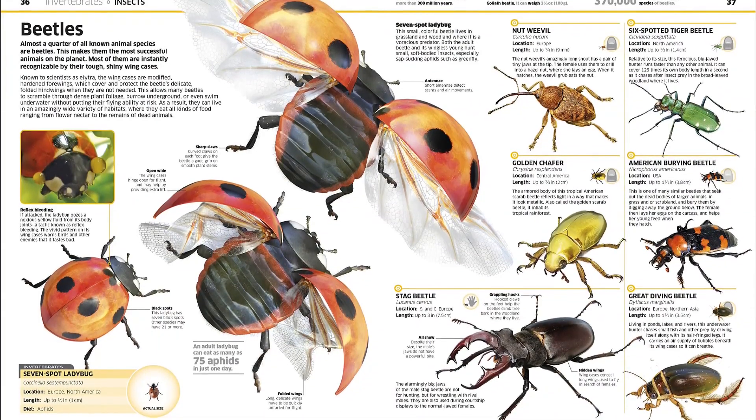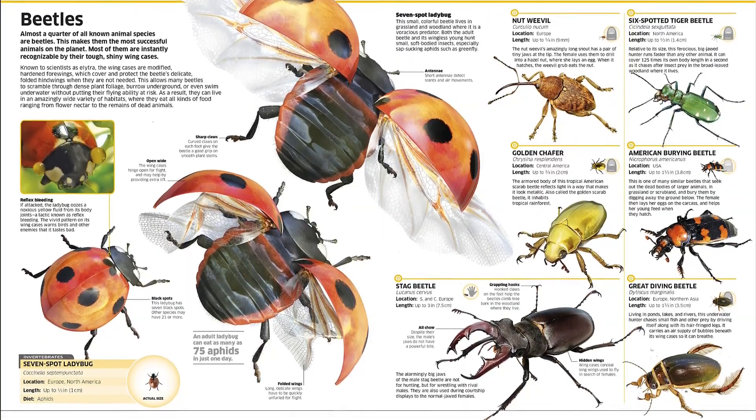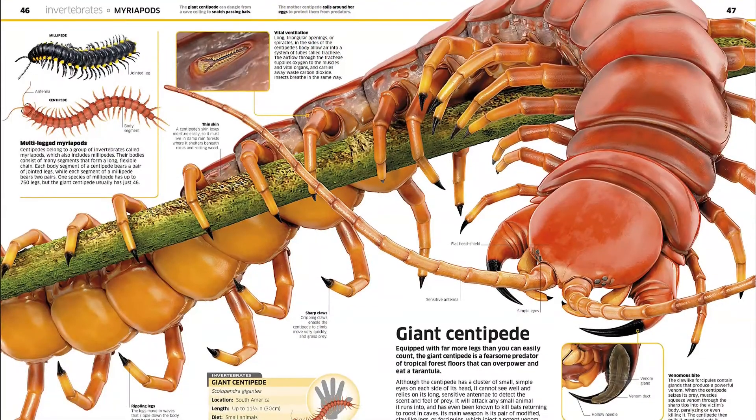This beautiful book brings the natural world into your home, sparking a love of animals in children that will last a lifetime. Find the link below and buy the book now.